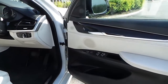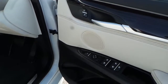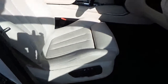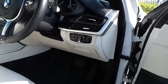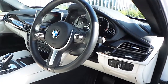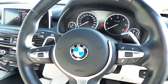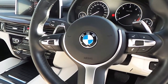Moving towards the driver's door, we have electronically controlled foldable mirrors, electric seats with memory, sports seats as part of the M Sport package, automatic lights, automatic wipers, M Sport leather multifunction steering wheel with Bluetooth commands, cruise control commands, and paddles to change gears.